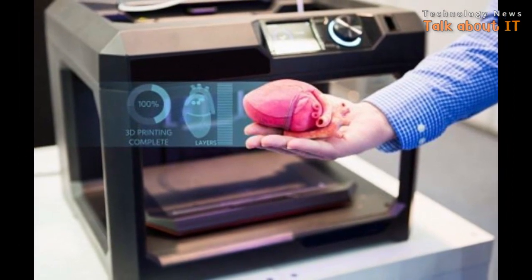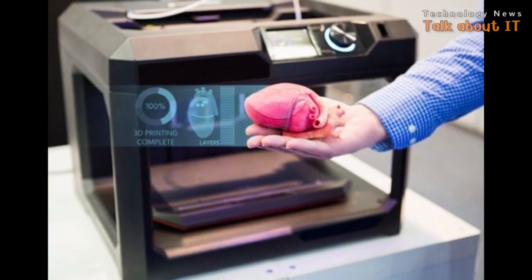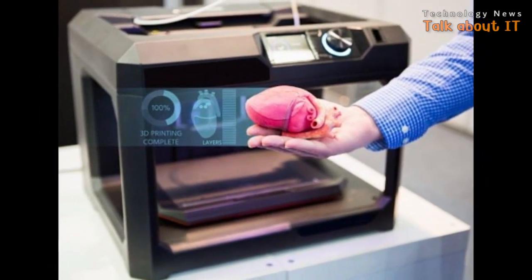These printed organs could be a spleen, liver, kidney, or lungs, without having to wait for donation time, while not causing any adverse effects on the patient.